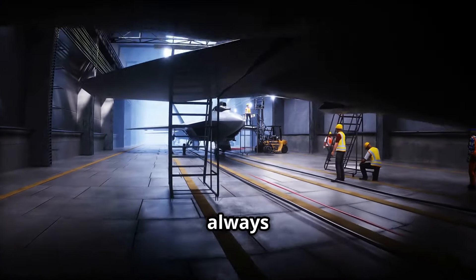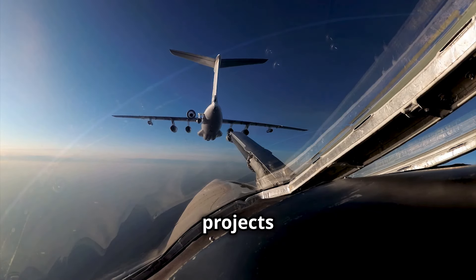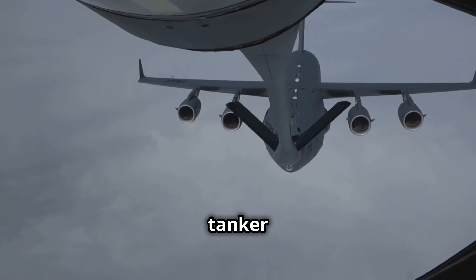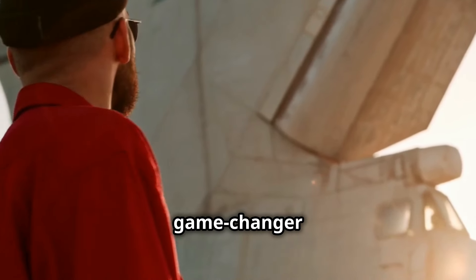The United States Air Force is always working on new technology. One of their most important projects is the Next Generation Aerial Refueling System, or NGAS for short. This isn't just another tanker plane — NGAS is being designed from scratch to be a game-changer in the sky.